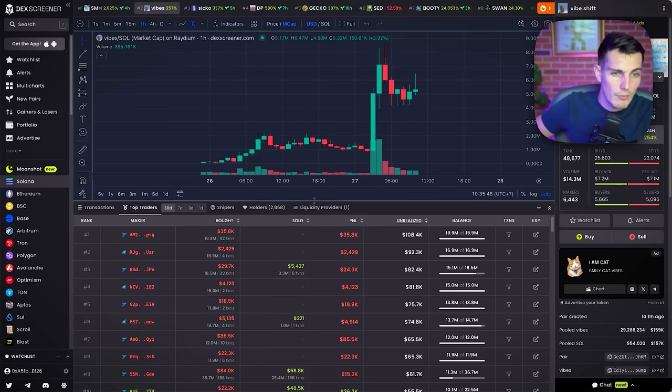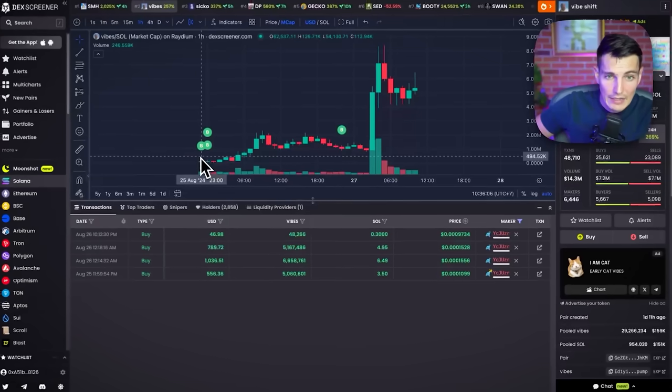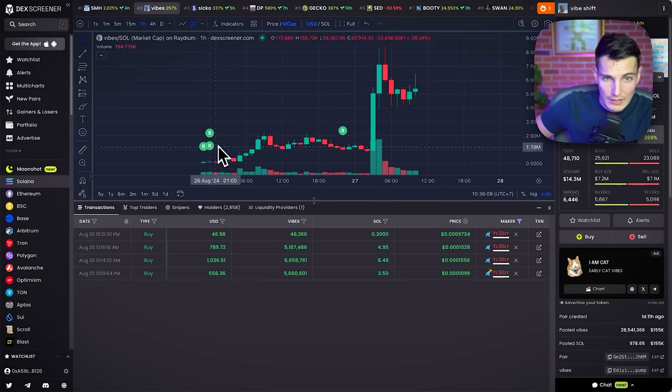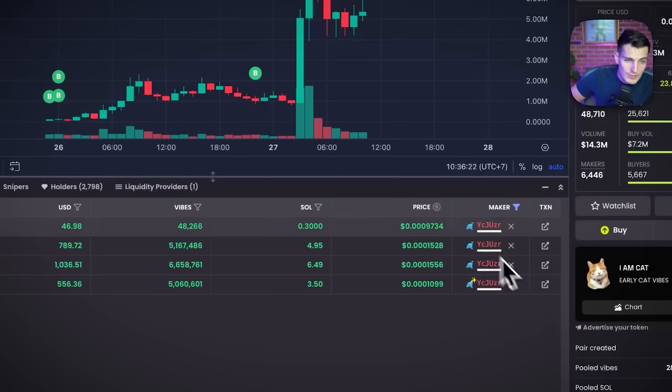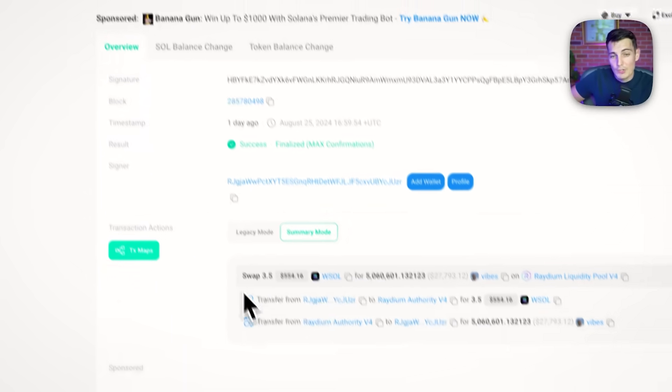The unrealized value here — by the way, I don't care about this meme coin specifically, I just chose one that was top trending. Here we have four transactions and an unrealized gain of 92k. That's pretty cool. He bought really early and apparently did not sell. The problem is: don't believe anything, so I'm going to check what's happening on chain.